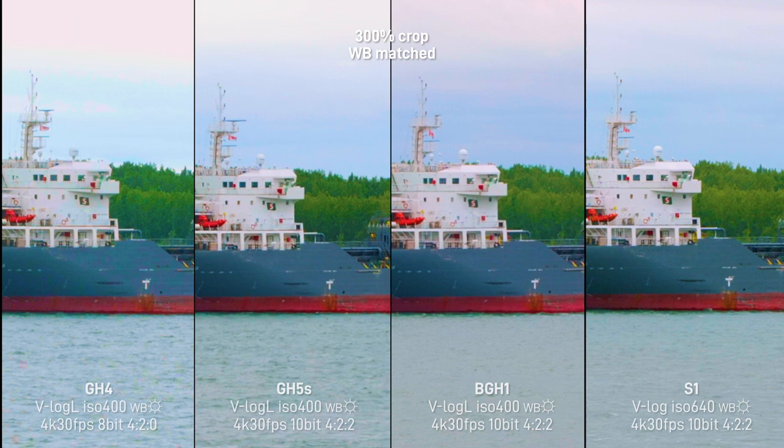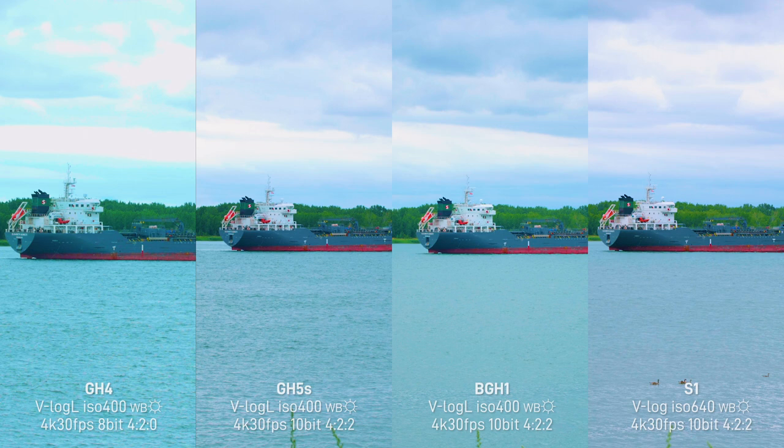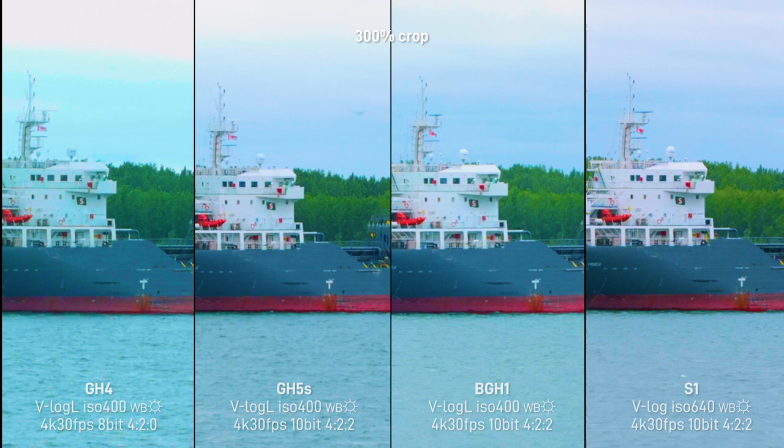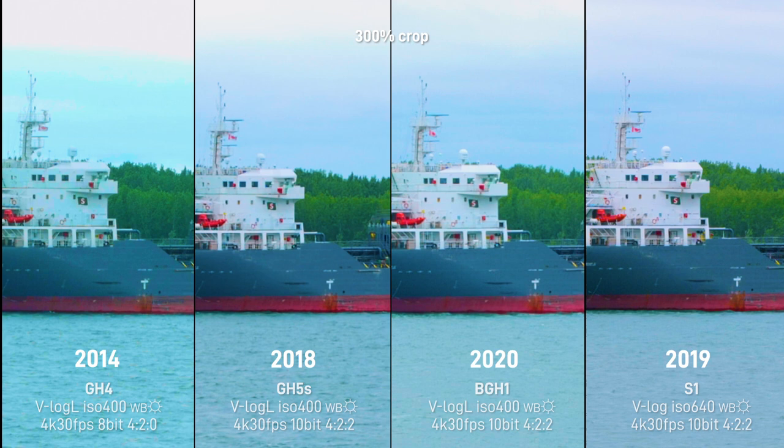This S1 is a 10-bit codec and the GH4 has an 8-bit 420 codec. But look at the details — check this little rescue bolt: red with a tiny window and some white lettering on the side. On the S1 it's the same thing. I would even argue I can see the lettering slightly better on the GH4 compared to the S1 or the BGH1 or the GH5S. I'm not saying the GH4 is exactly the same as the S1 — obviously the S1 has more depth, more texture, it's a 422 color space with way more information and different dynamic range. But the pixel-peeping resolution: there's not that much more detail in the newer camera, and we're talking about a seven-year-old camera from 2014.